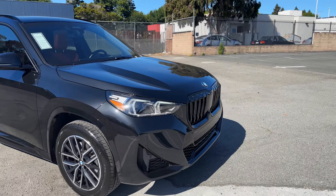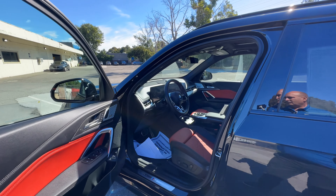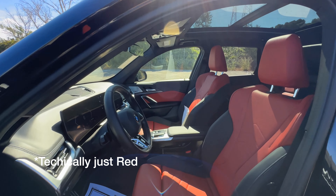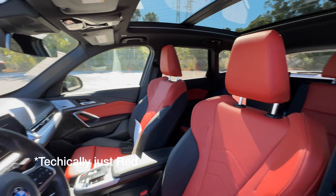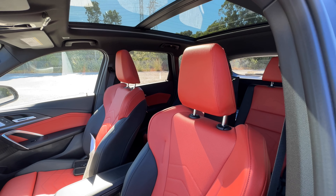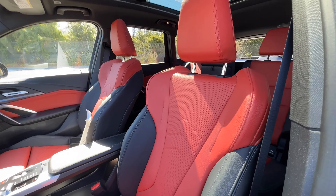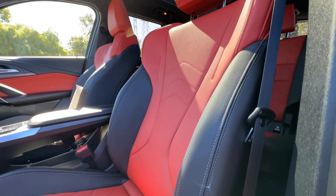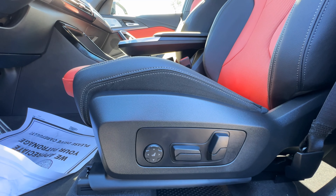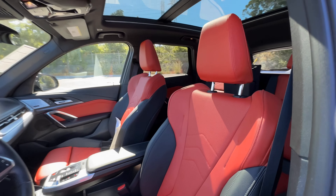Let's take a look at the inside and go over pricing and options. Opening up, we have Magma Red and Black Sensatec upholstery. What's coming for 2024 is a revision to the upholstery — you're going to get Veganza, which is on the current gen 7 Series. The seats look very nice, and this one has lumbar support with active front seats, which includes massaging seats — an option that was added a little bit after the start of production for the 2023 X1.